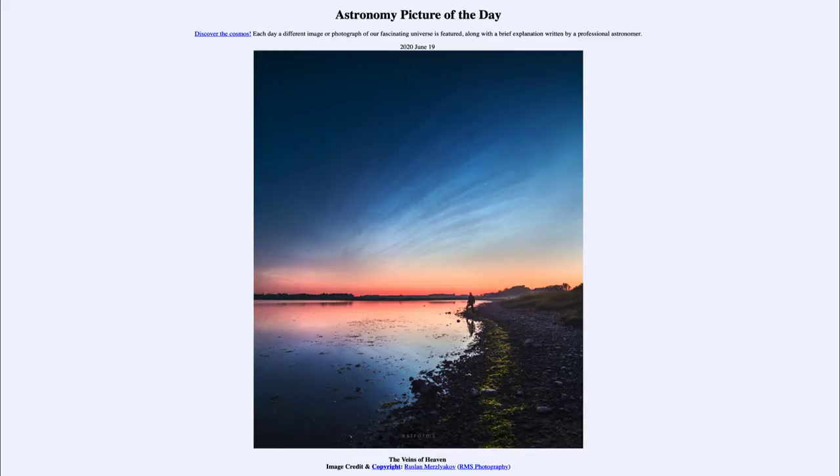Looking off and up into the sky, we see long streamers stretching across the sky. These are actually very high clouds, very high up in the atmosphere, and they're also known by the name of noctilucent clouds.